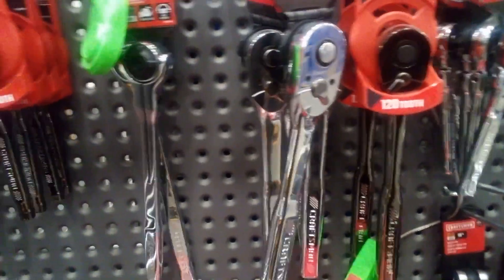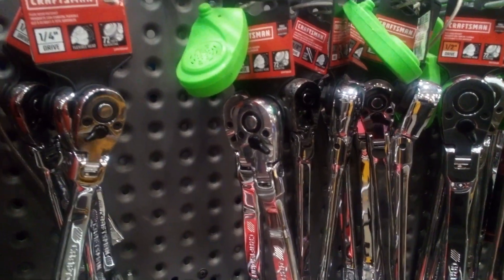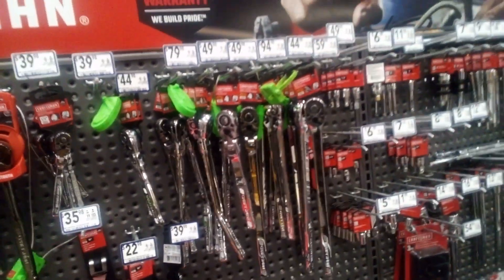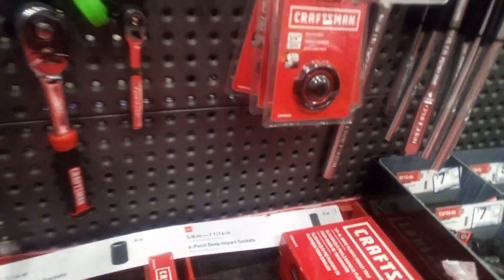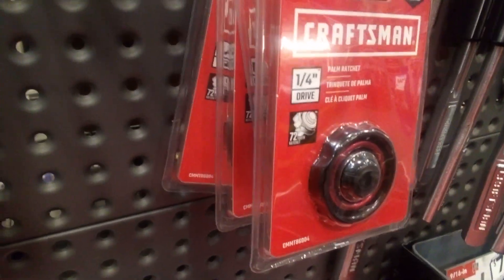That ratchet looks like it has a nice feel in your hand — a little flex head, oh yeah, that's nice. And that little wheel for spinning onto the socket by hand — that is very nice to have.